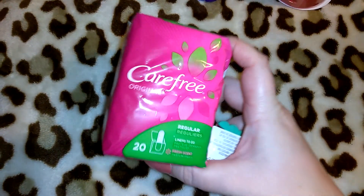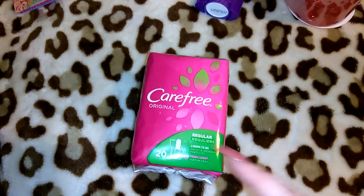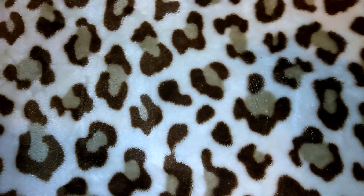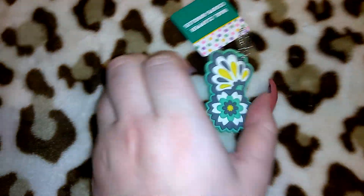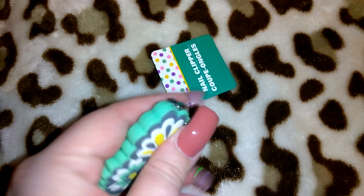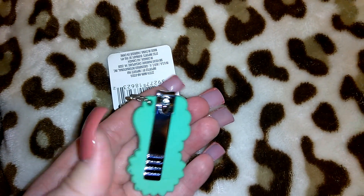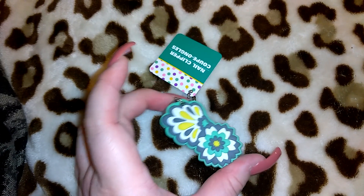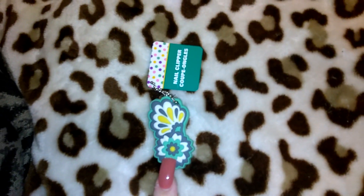I also got these — I show them almost every Dollar Tree haul because I always like to pick up a pack. You get 20 Carefree originals. Also, by the front register they had these adorable little nail clippers. There's a little elephant design and this one has a floral print that kind of reminds me of a bandana with a flower. I thought those were really cute for friend mail or gift giving. I actually have a couple more from Dollar Tree from about a year ago in different designs and prints.